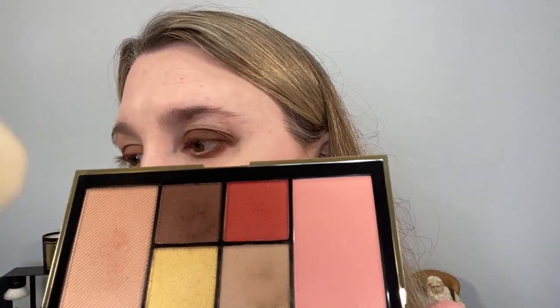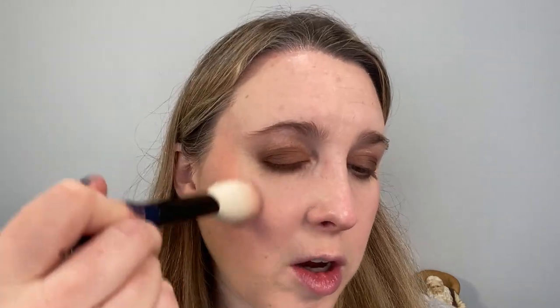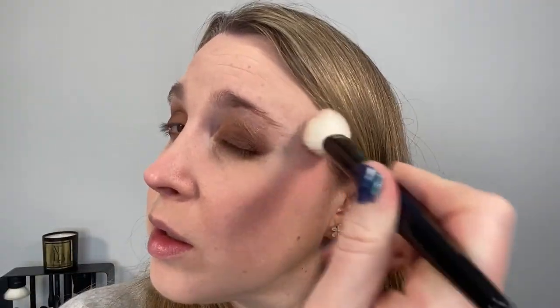For the cheeks, taking the Classic Cheek from Sonia G — undyed goat hair, a little bit firmer with plenty of pickup — and stamping that on. Wiping the brush off a little and softly blending on the cheek. It's called Dusty Pink, but to me it's a little bit more of a peachy pink — there's a little warmth in there. Going ahead to add the highlight — going light today — taking the Mini Cheek from Sonia G, getting a little bit of powder and very softly putting that on.